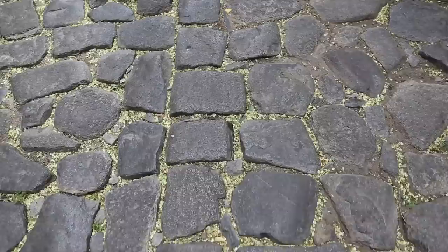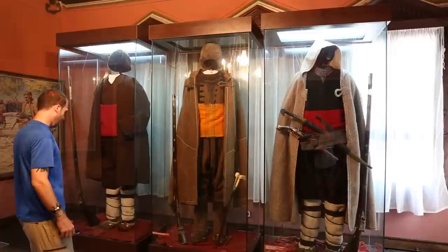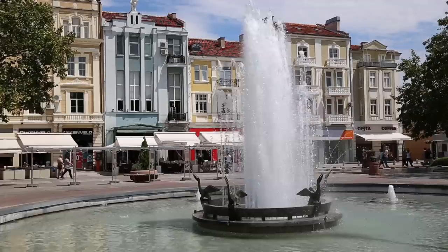The Old Town has a completely different look and feel. Cobblestone streets run between colourful 19th century homes, many of which are now museums open to the public. Inside, visitors will see exhibits of clothing, jewellery, religious items, costumes, and beautiful architecture of the Bulgarian revival period.